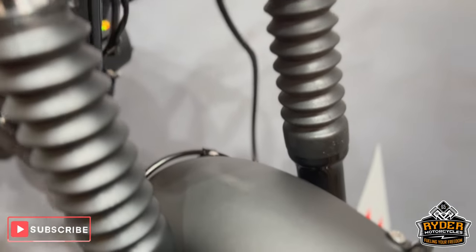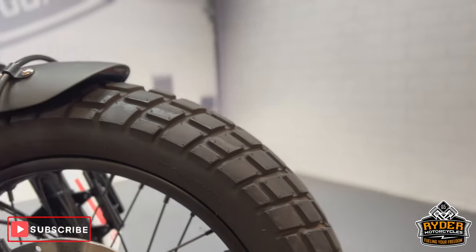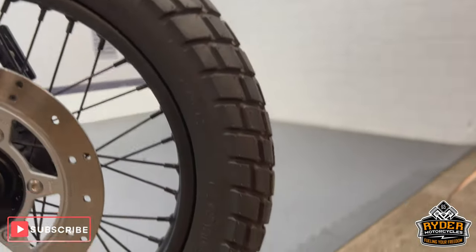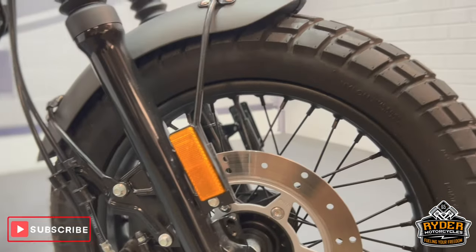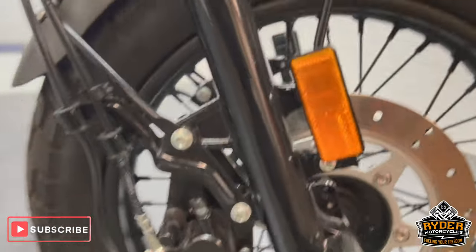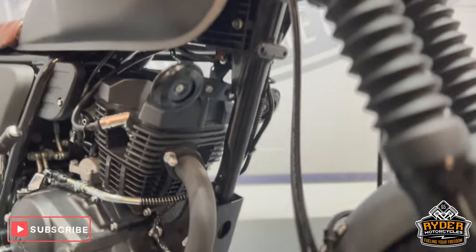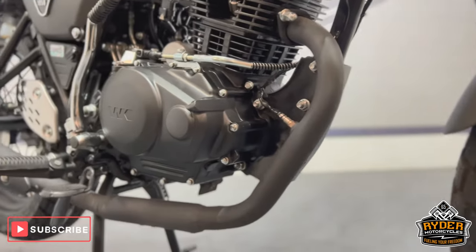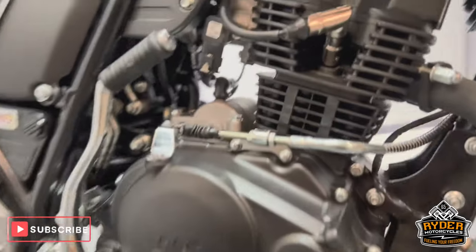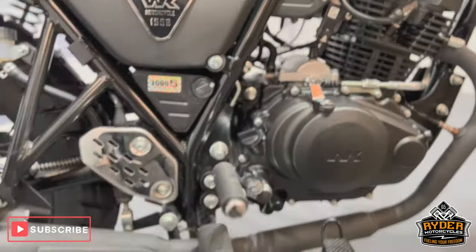The mudguard is in nice condition, does have a little bit of a rub mark on the top there. The tyres are in really nice condition — there are loads of tread left on them. The wheel is really nice, as is the disc and the brakes. All the frame is in great condition, so is the headers. The engine bay is all really nice, and it is also kick start as well as electric start.